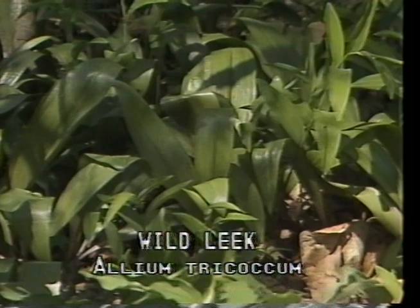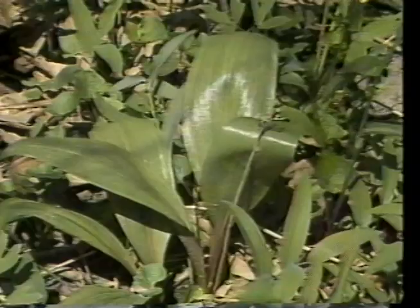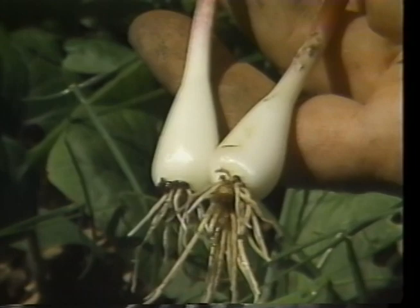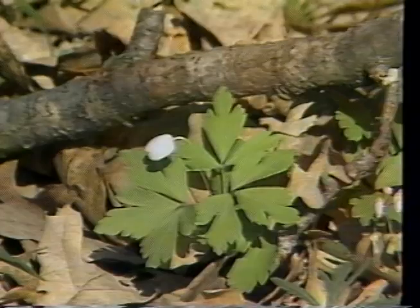The wild leek, or Allium tricotium, is found usually in colonies on moist, rich soils of woodland slopes and bottomlands. Its wide leaves rise out of an onion-like bulb and wither before the flowers appear on a slender scape in June or July. The entire plant has a strong onion taste and odor. Wild leek was used by Indians and early pioneers for seasoning food and as an emergency food supply.